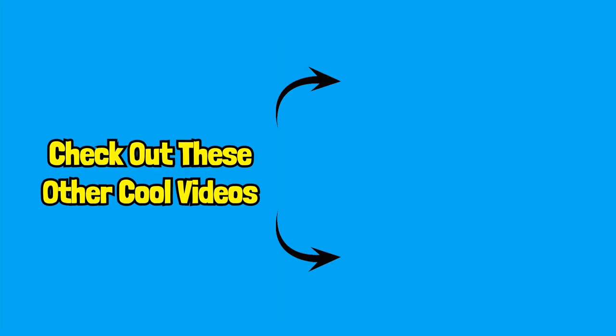Thanks for watching, hope you enjoyed, and don't forget to like, share, comment, and subscribe for more.